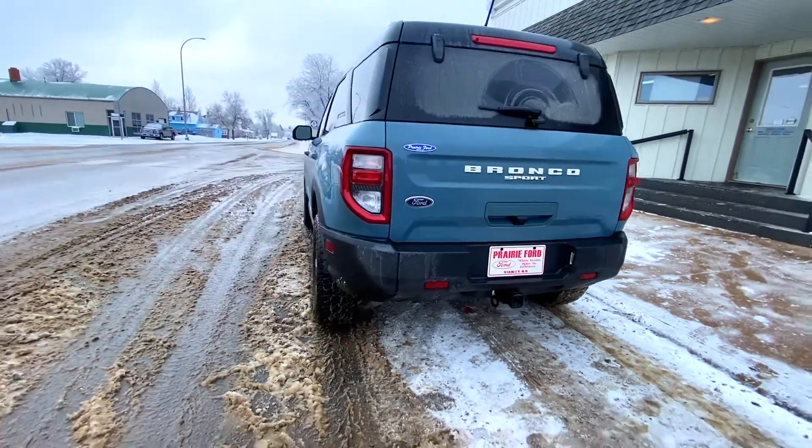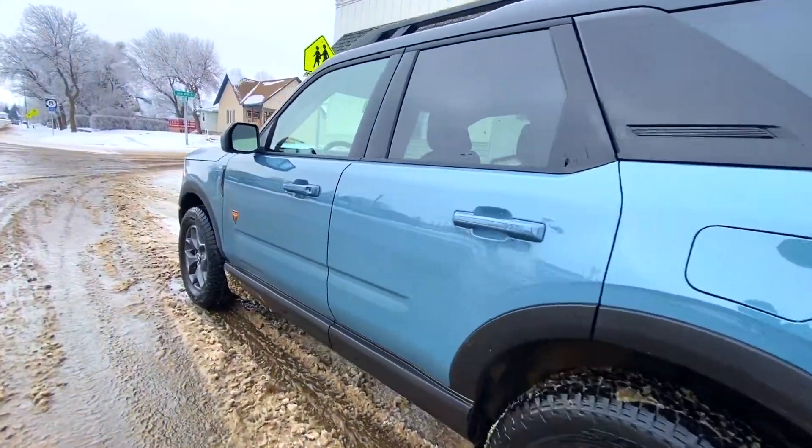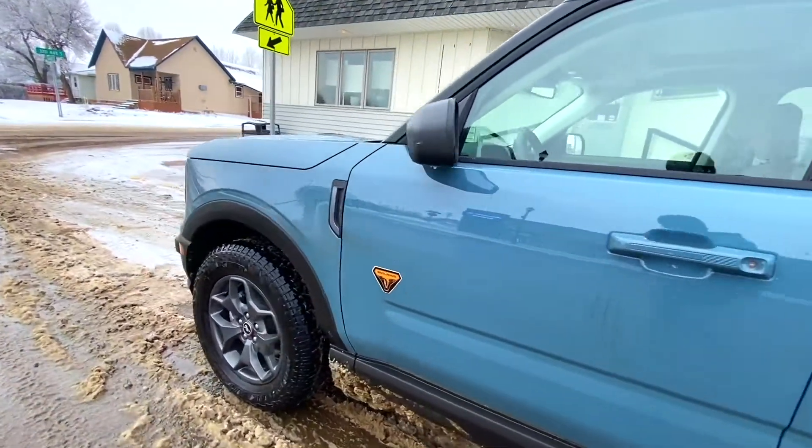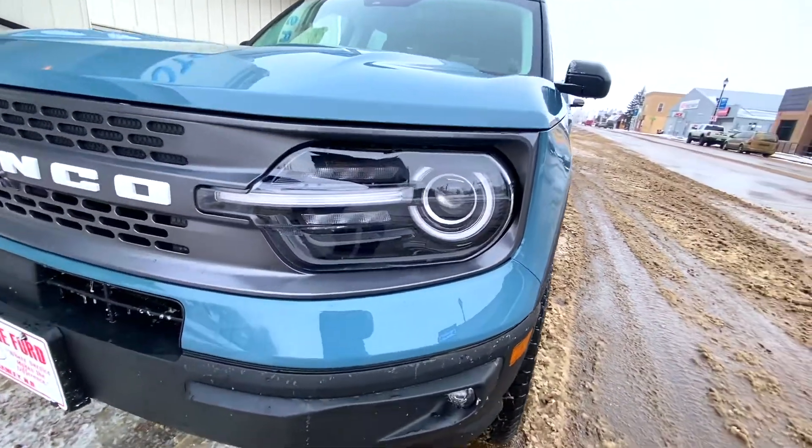The Ford Bronco Sport shares the C2 platform with the Ford Escape and the Ford Maverick pickup. The base models are front-wheel drive, but all-wheel drive is available in some options.